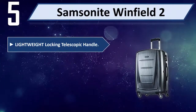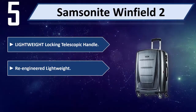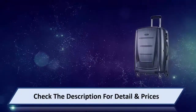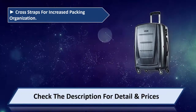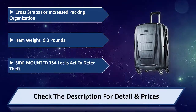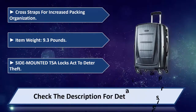Lightweight locking telescopic handle. Re-engineered lightweight design with multi-directional spinner wheels. Cross straps for increased packing organization. Item weight: 9.3 pounds. Side-mounted TSA locks apt to deter theft. Please check the description for detail and price.